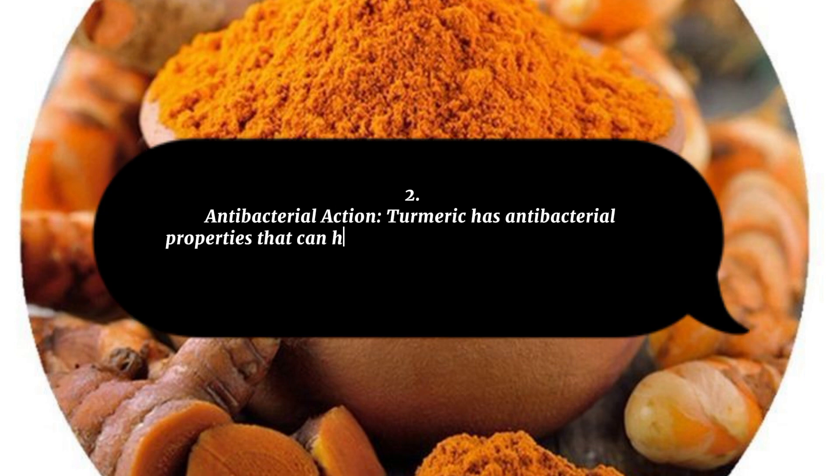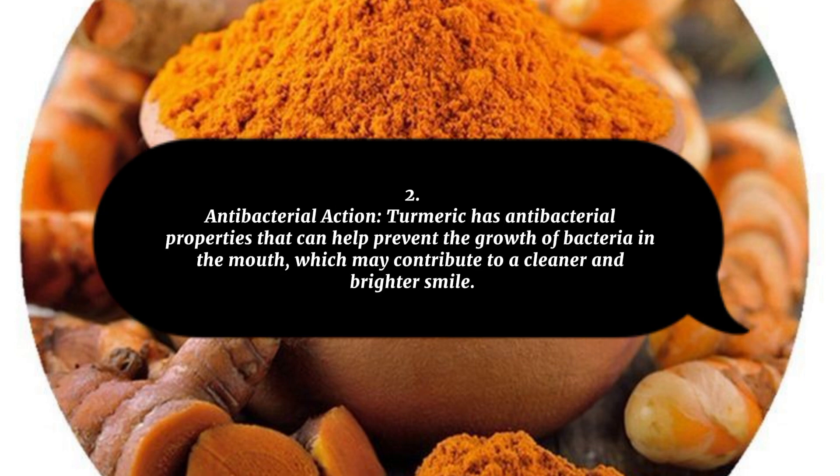2. Antibacterial Action: Turmeric has antibacterial properties that can help prevent the growth of bacteria in the mouth, which may contribute to a cleaner and brighter smile.